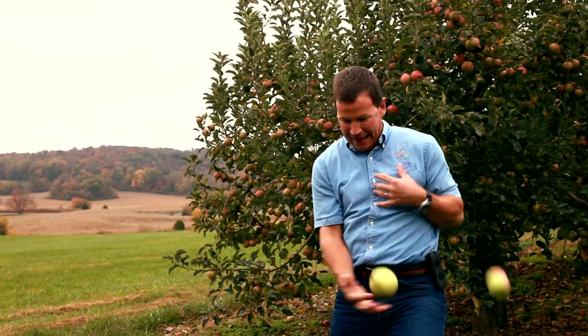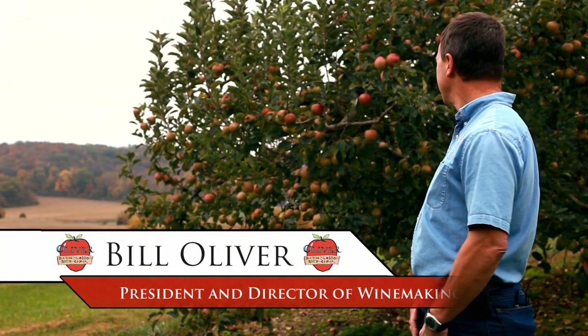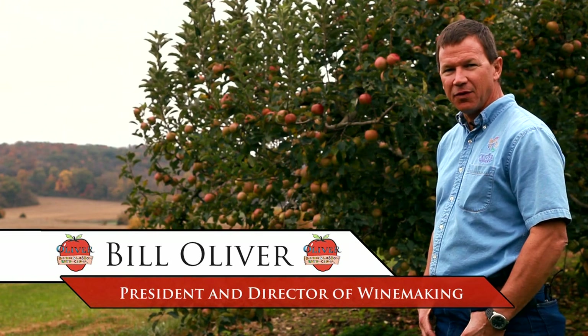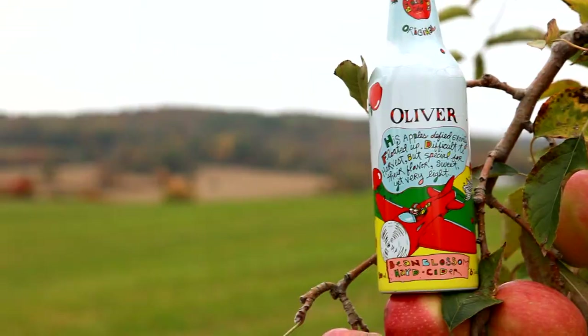This is a good apple. We're out here in the orchard on a beautiful fall day, and this is where it all starts. It's all about good tasting apples. Midwestern apples have a special flavor and character all their own that really isn't duplicated by apples grown anywhere else.